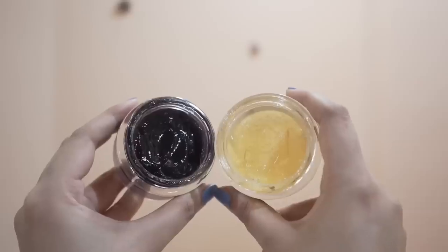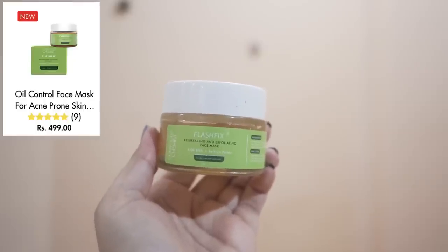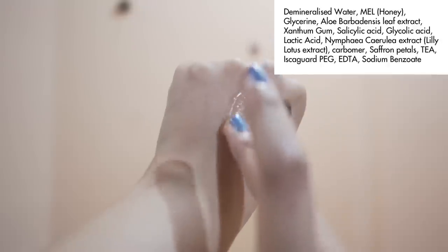I also tried two face packs from Conscious Chemist. One is for bright glowing skin and the other — the Flash Fix Exfoliating Mask — is for congested pores and texture, with AHA, BHA, and saffron petals. This exfoliating mask is tricky though: the first time I applied it, my chin area turned red. The second time was okay, but the third time the redness and bumps came back. So while the texture is nice, I'd be cautious with it.